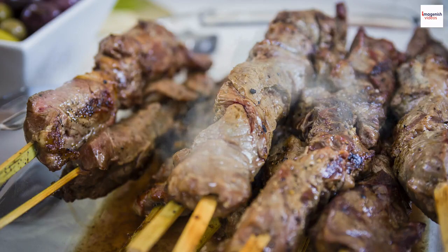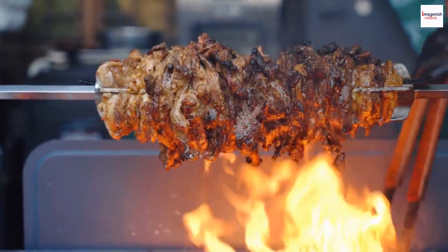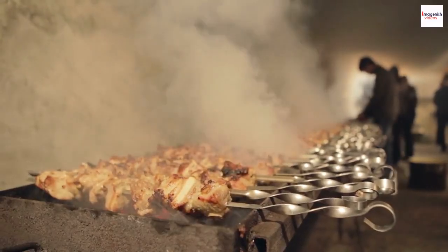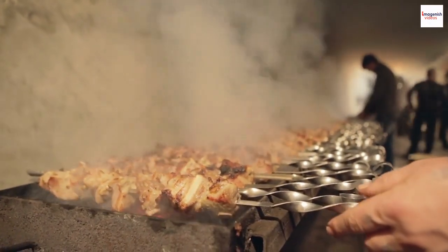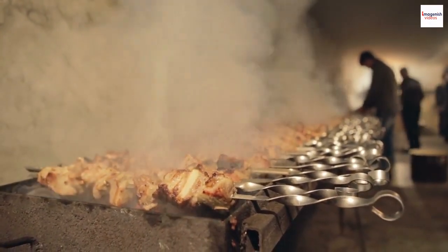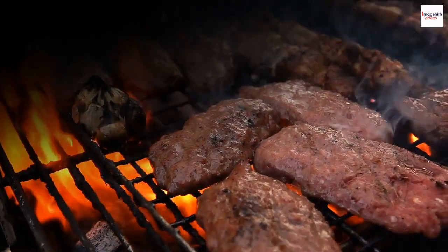Sustainable practices: Ethiopian grilled lamb often comes from sustainable and locally sourced farms. Many Ethiopians embrace eco-friendly and traditional farming methods, ensuring the lamb is not only flavorful but also part of a sustainable and ethical food system. It's a delicious way to support local communities and the environment.